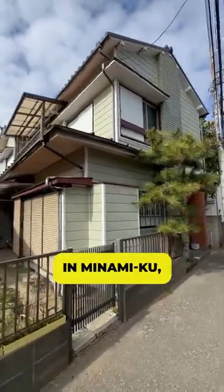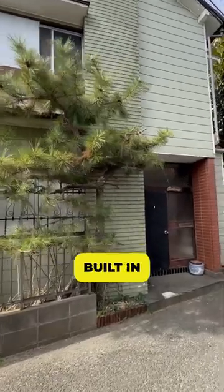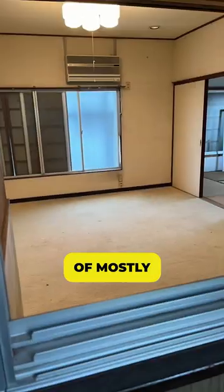This is a single-family abandoned house in Minami-ku, Yokohama. It's a two-story, four-bedroom house that was built in 1965 — a 59-year-old house consisting mostly of Japanese-style rooms.